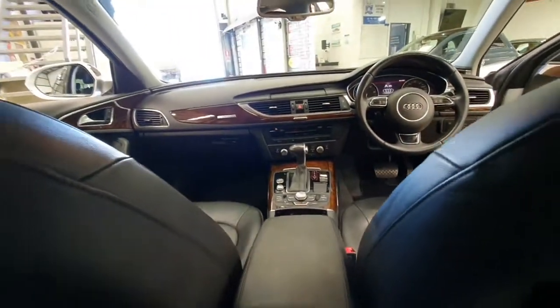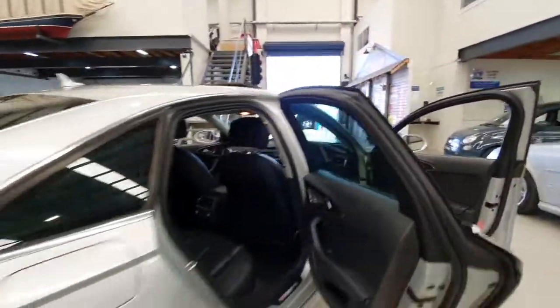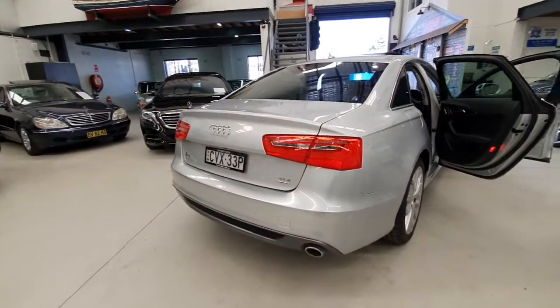Just having a look at this car — climate control air conditioning in the rear, beautiful timber interior, factory sunroof, rear air conditioning vents, timber on the doors, and just a lovely example. Electric chairs with memory — they're a beautiful car to own and drive.